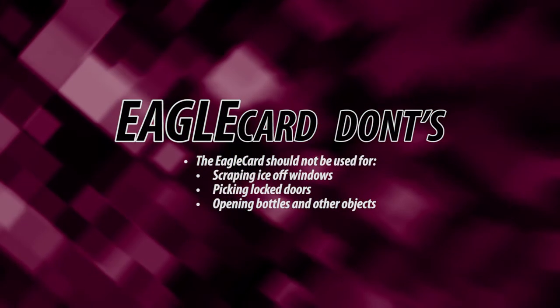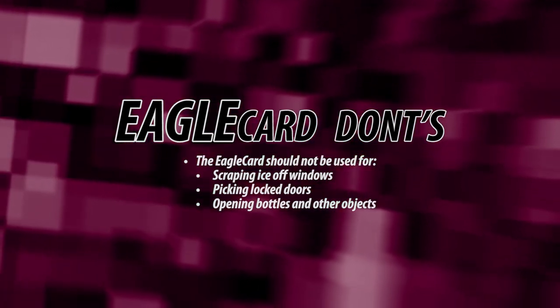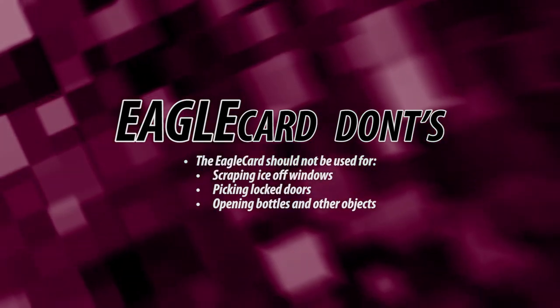Your Eagle Card gives you access to many fun and useful things at Shadron State College. However, you should keep in mind that the Eagle Card is not designed to do some things, such as scraping ice from your windshield, jimmying open locked doors, or opening bottles of soda.